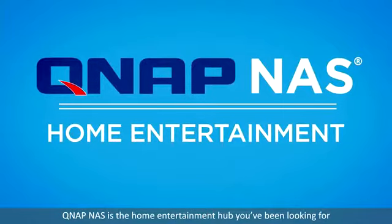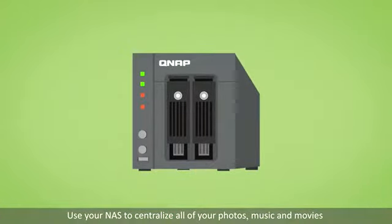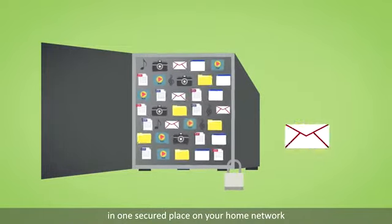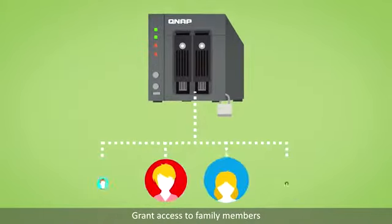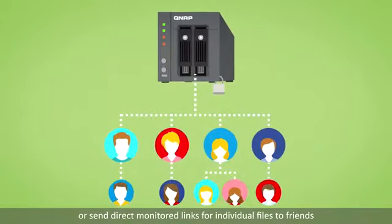QNAP NAS is the home entertainment hub you've been looking for. Use your NAS to centralize all of your photos, music and movies in one secure place on your home network. Grant access to family members so they can enjoy the files remotely, or send direct, monitored links for individual files to friends.